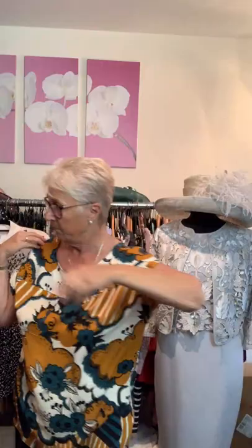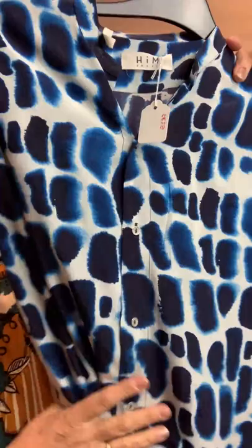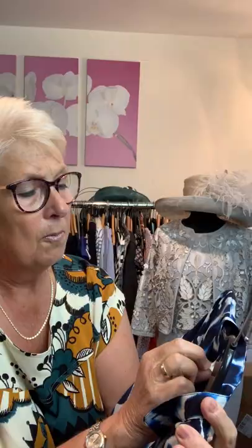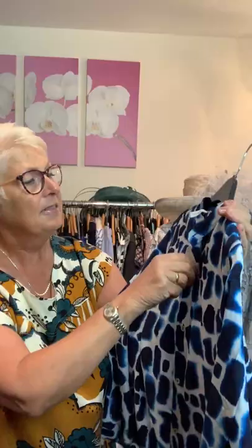The next one is MIH Jeans — gorgeous top here. You can imagine wearing this with a pair of nice dark or light denims, or black trousers. It's a small, which would be no more than a 12 — it's quite roomy but where you'd find it small would be on the shoulders. So a 10 to 12, and it's silk again. This is £38.